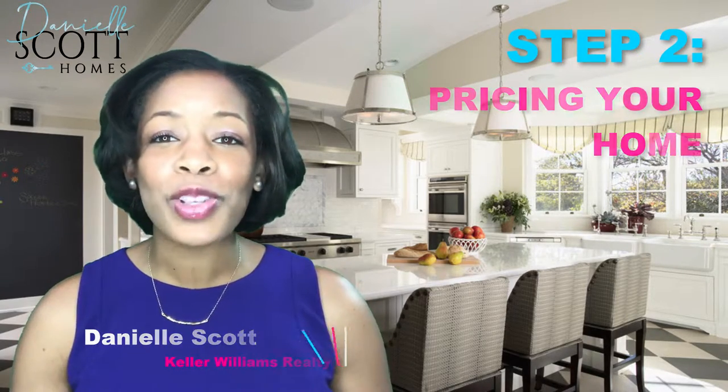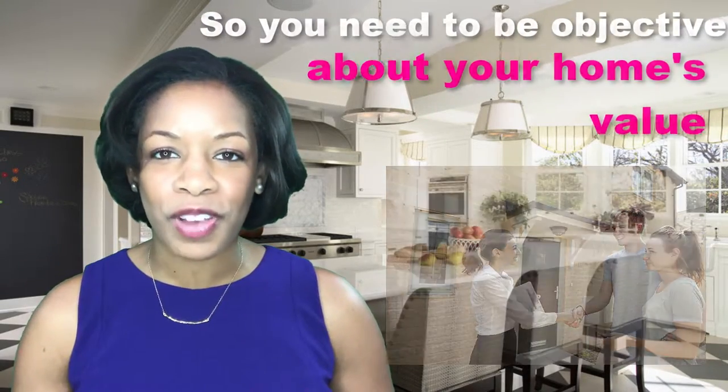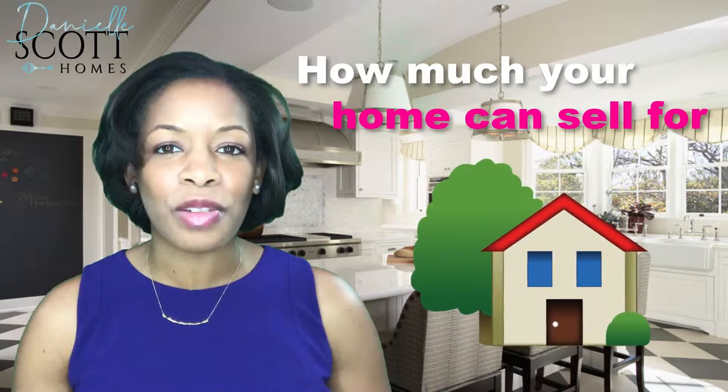Unfortunately, your home is only worth what buyers are willing to pay, so you need to be objective about your home's value. I know you've made memories and those sentimental ties could cloud your judgment, so we need to stick to the facts as much as possible when we talk about how much your home could sell for.